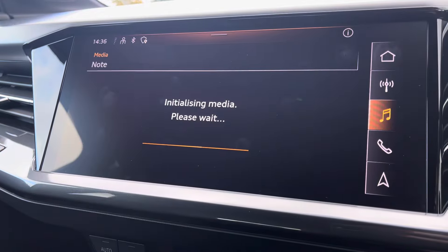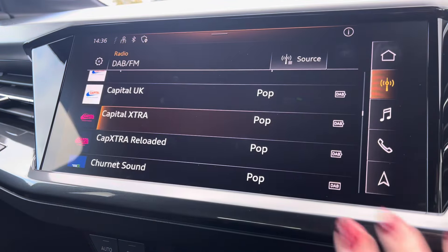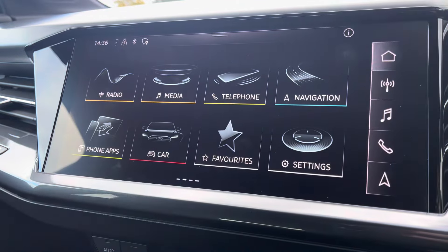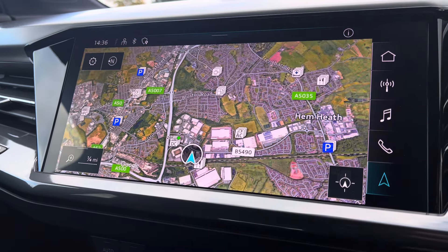Media to have all your favourite apps stored in one place. Radio to choose from your favourite DAB and FM radio stations to sing along to. And the navigation in 3D to help you easily find your desired destination.